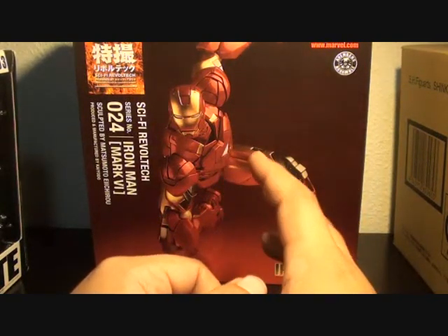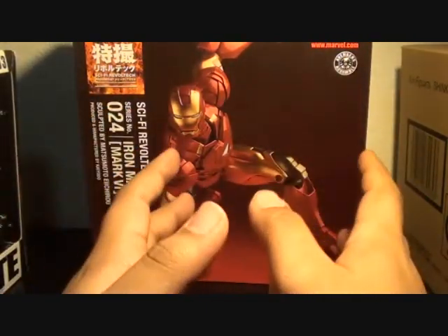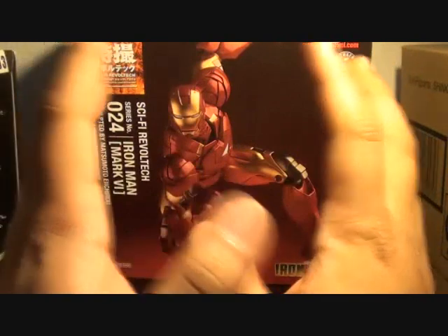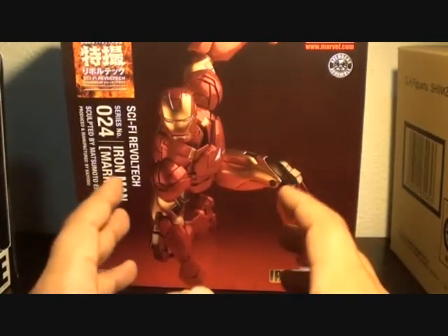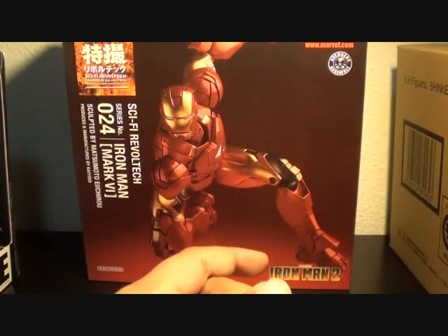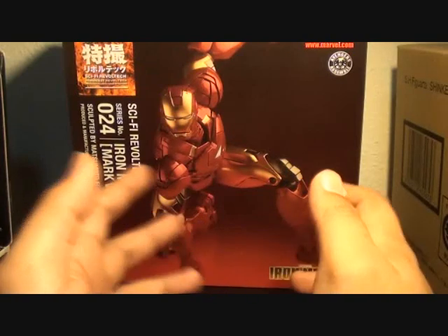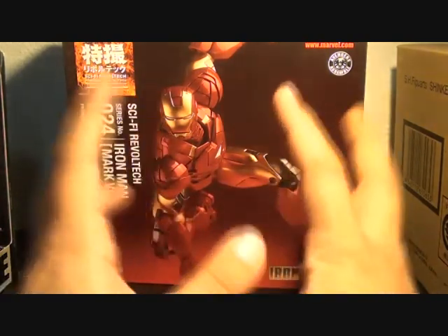The only time I'll do SH Figuarts reviews is when I have a combination of SHF and another figure — like my review of the SHF Kabuto and the Kabuto Extender. Other than that, I won't be scooping those guys because they're already established in reviewing SH Figuarts, and they have more resources to buy toys. I'm gonna be hitched soon, so that means more responsibilities at home.